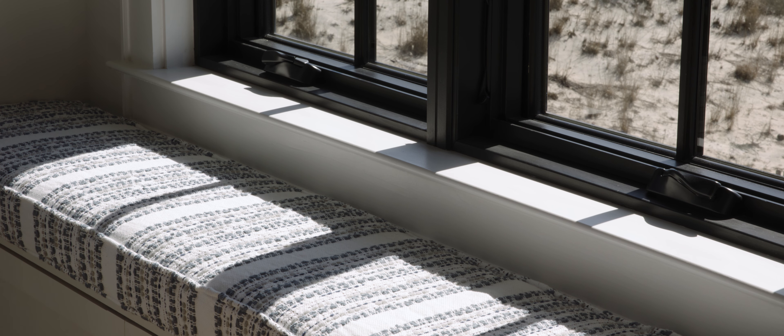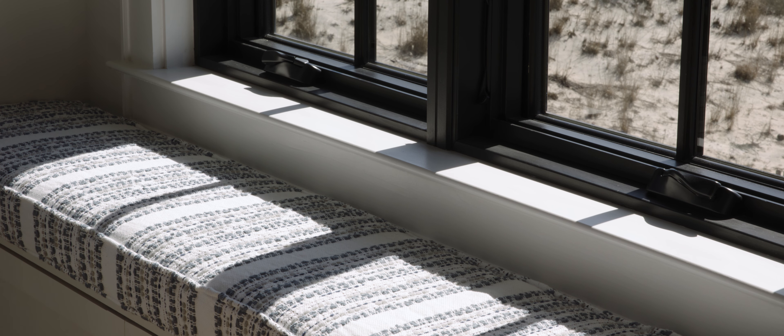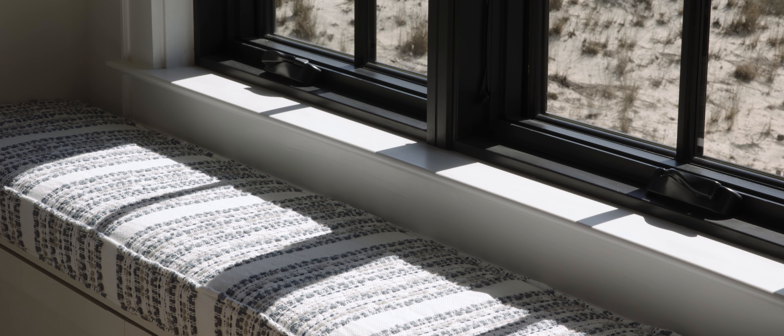We use a solid, true-style MDF door, and that's a great interior door at the beach. Because it is solid MDF, it doesn't warp like wood. The amount of moisture that comes in when these big doors and windows are open is incredible — the humidity in the summer means 100% humidity in August. So true-style doors, because they're MDF, is our door of choice.